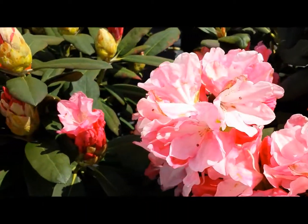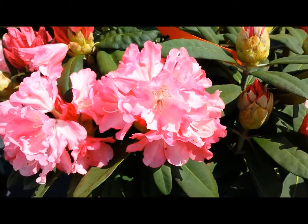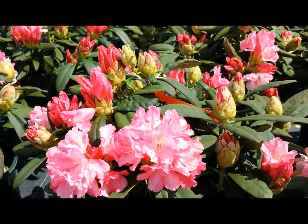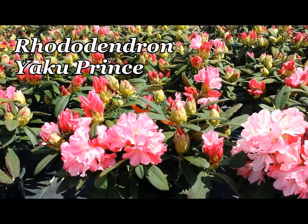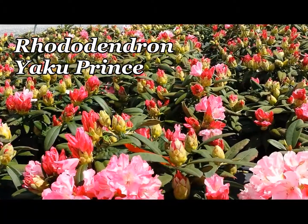With a dense compact habit and these gorgeous apple blossom pink flowers that start out as deeper flower buds, this is Rhododendron Yakoo Prince, a beautiful compact hybrid that was raised in Ohio by Tony Shamarello.